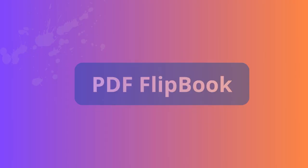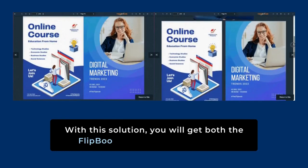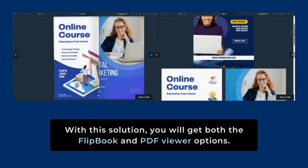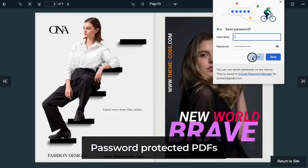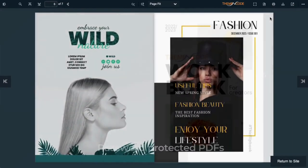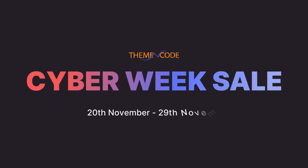PDF Flipbook. If you want to create an online flipbook from your PDF or images, you can do it easily with PDF Flipbook. Easily embed interactive flipbooks by hosting your PDFs on this cloud platform. PDF Flipbook also works with password-protected PDFs. Don't let this limited-time opportunity pass you by — shop now and save. Mark your calendar for November 20th to November 29th. The Cyber Week sales are on.